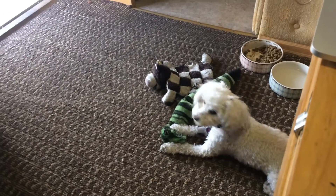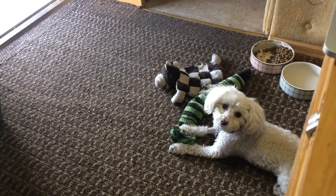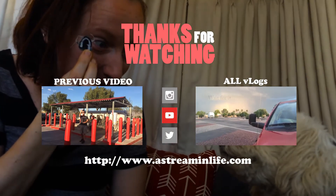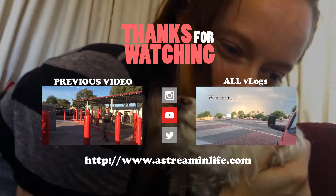What are you doing? Editing video? This is what Sunday mornings look like. Thank you. Have a great night. Thank you, bye.